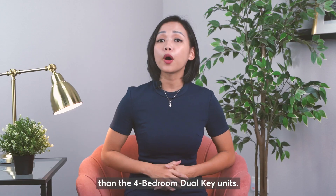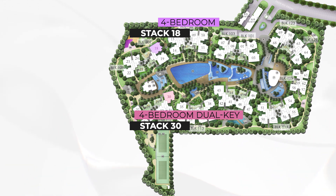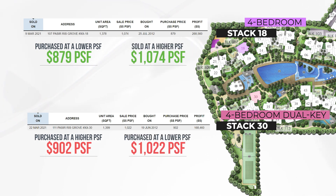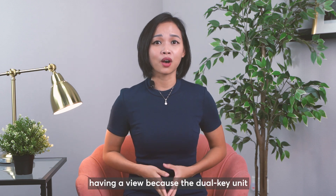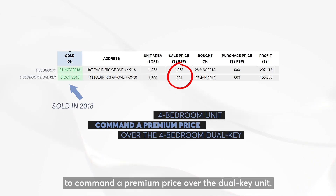Take Stack 30, a 4 bedroom dual key, and Stack 18, a 4 bedroom unit — both were purchased and sold at about the same time. The 4 bedroom was purchased at a lower PSF but sold at a higher PSF than the dual key unit. In this instance, layout matters more than having a premium view, because the dual key unit did have a premium facing. In another example from 2018, the 4 bedroom unit still managed to command a premium price over the dual key unit.